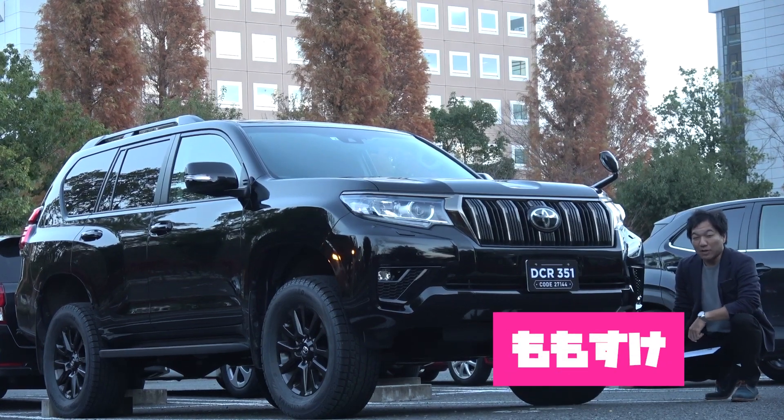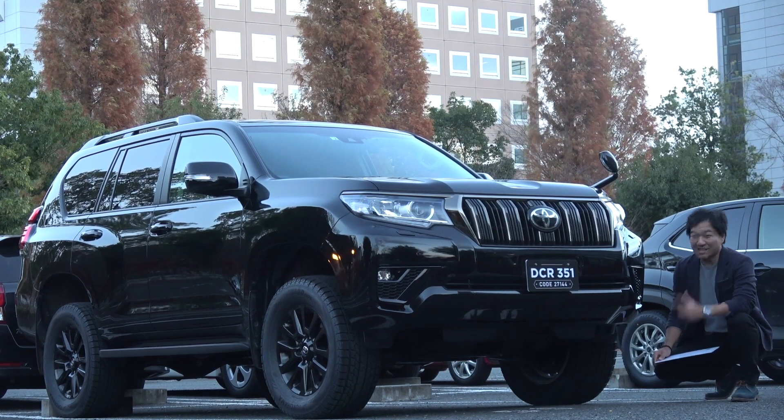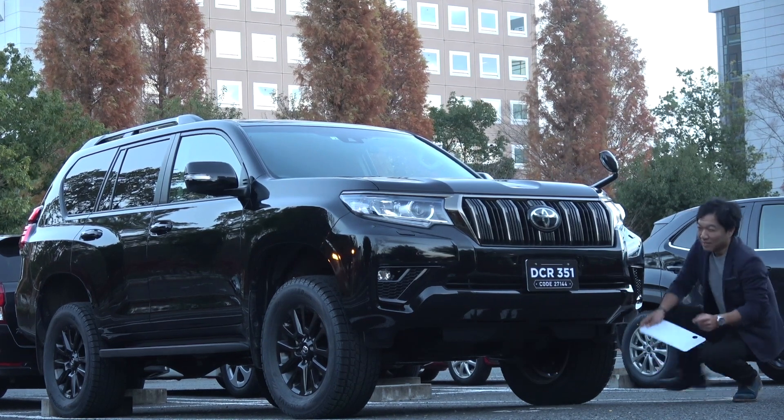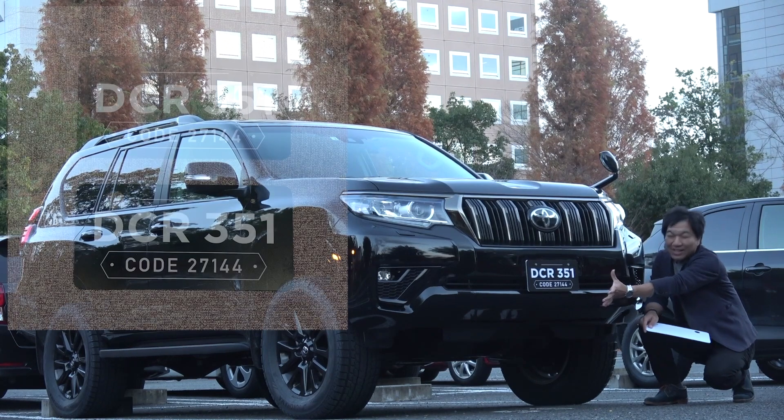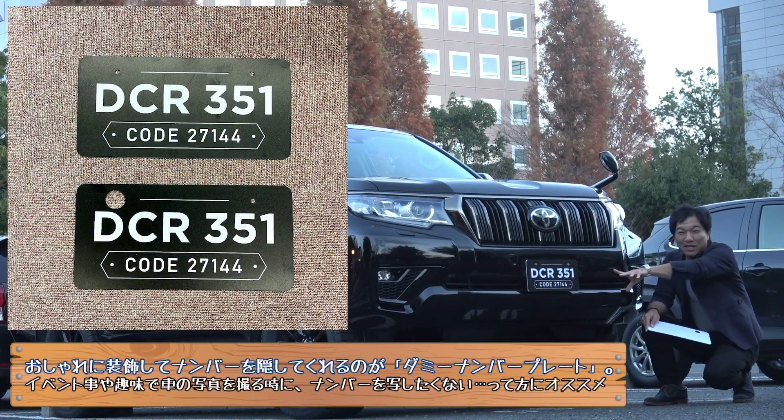Hi everyone, I'm a little bit of fun. I am Moosuke. I made new MoMo Channel goods. This is a dummy number plate.